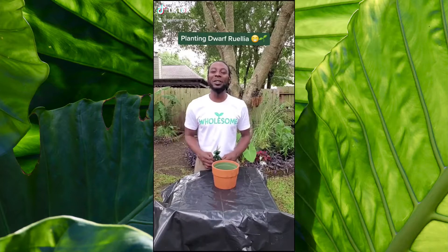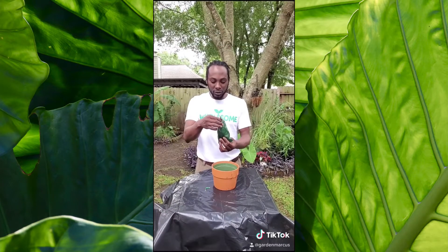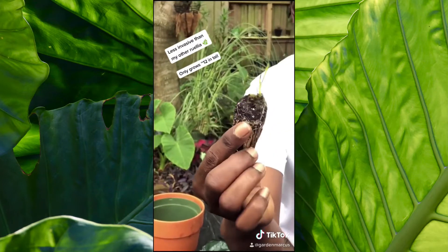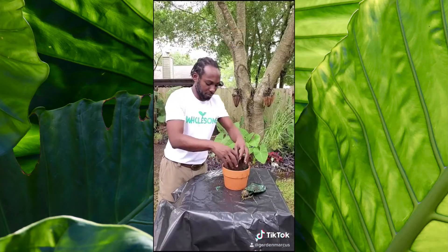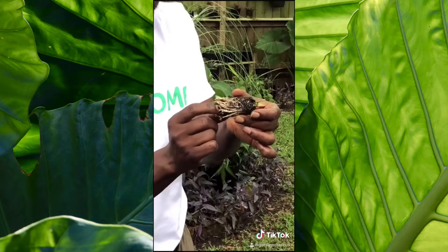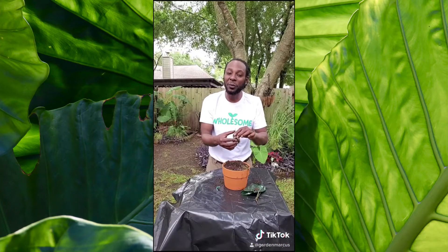Someone sent me a Dwarf Rulia and today we're going to plant it. This Rulia is a Dwarf Rulia and it only grows about 12 inches tall, and it's not going to grow so aggressively that it's going to take over your yard. All I'm doing is breaking up the roots at the bottom and gently opening them so they're going to spread out and fill up the pot.